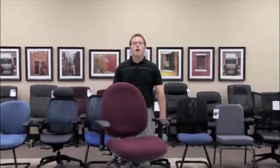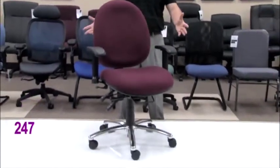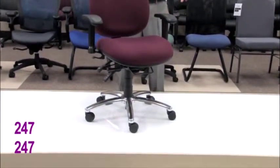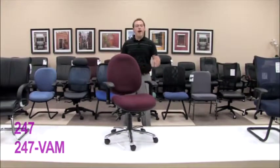Hello, my name is Blake Zalkberg and I welcome you to yet another OFM product informational video. Today's video will be on our model 247 and 247VAM 24-hour big and tall chair. This chair is truly the great fit for everybody.